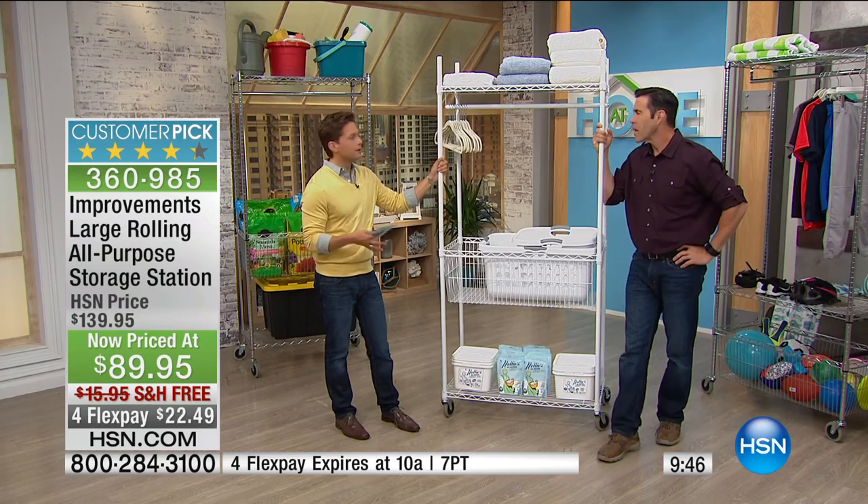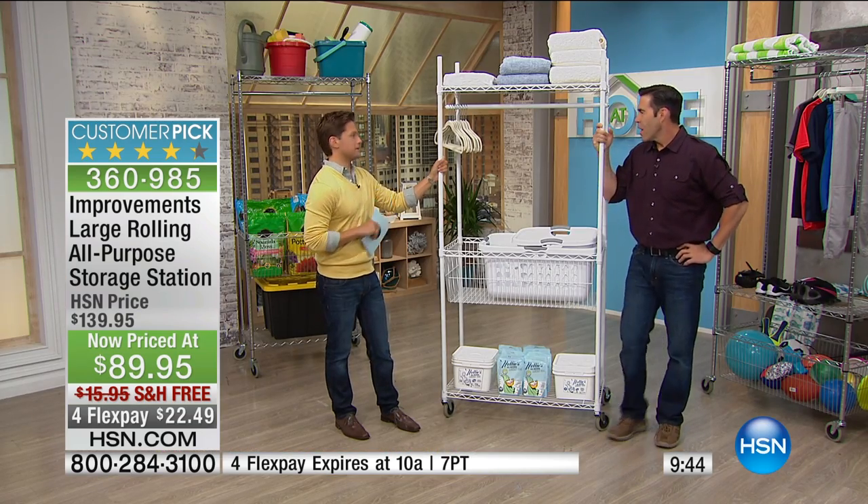We have it in our two most popular colors — white and chrome. It's a customer pick because it really is a huge, dare I say, improvement for everybody's home. This is one of my favorite items I'm most proud of because of the reviews and because of how much everybody loves them.